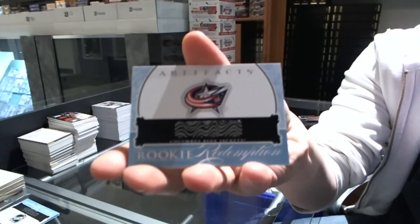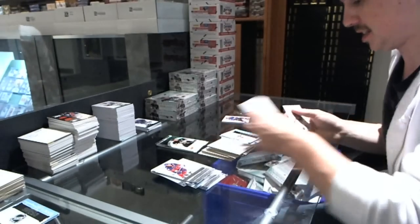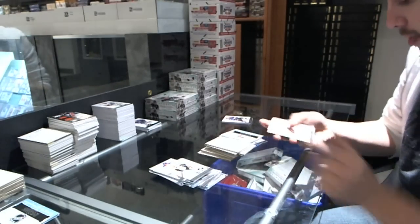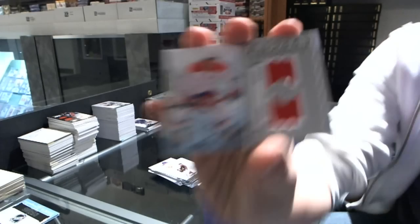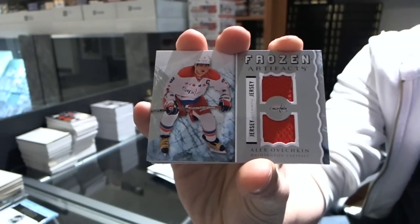Rookie Redemption for the Columbus Blue Jackets — well, this one could have been really good, but if it's a full season still could be. Frozen Artifacts for the Washington Capitals, Alex Ovechkin.